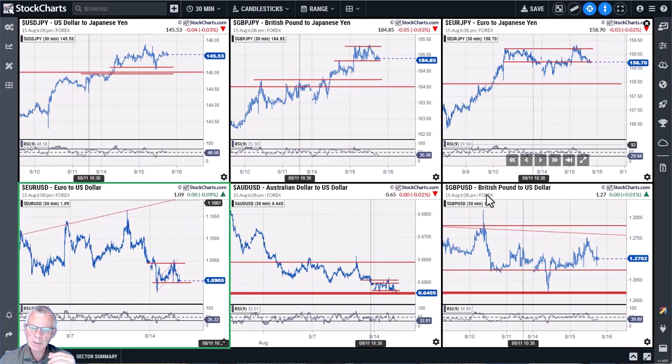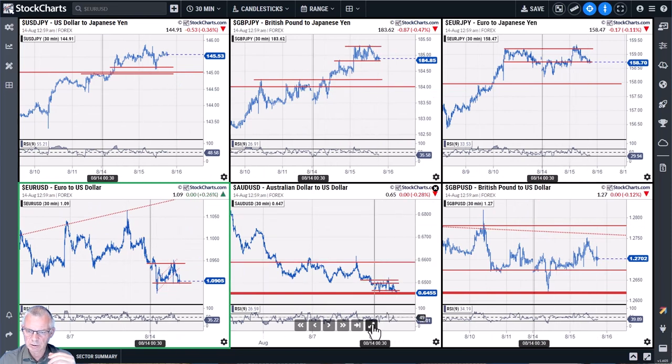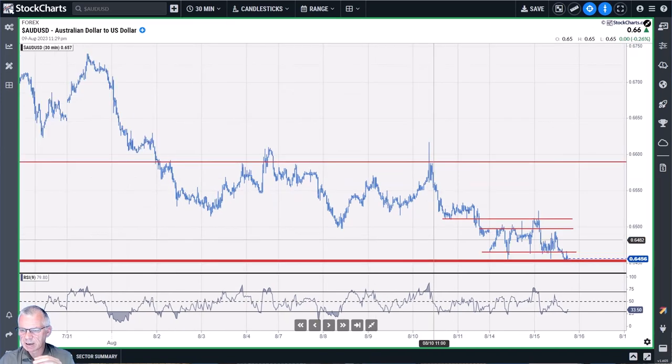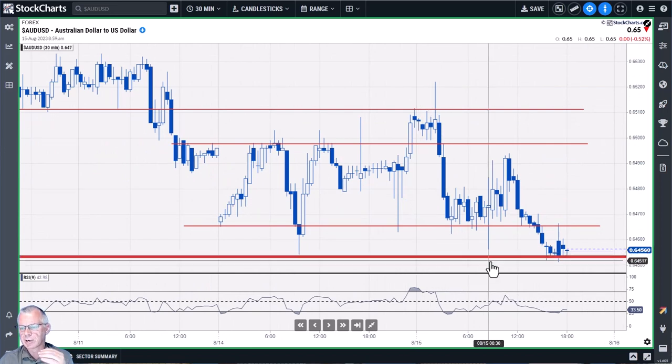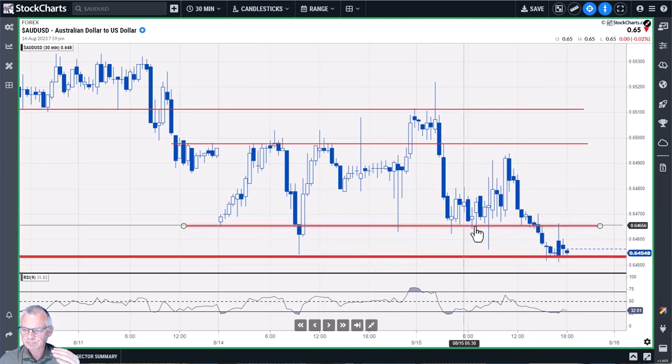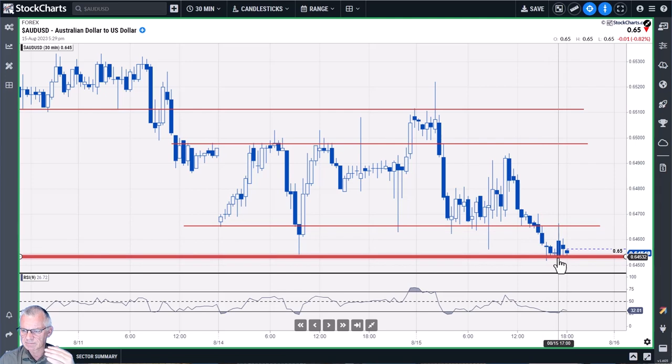For Aussie/dollar on the 30-minute chart, the thick line is that massive support level and you can see the market is frantically trying to hold up here over the last couple of hours. The upside is very limited, with another horizontal overhead resistance around 0.6450. If 0.6450 gives way, there is a lot of downside for Aussie/dollar. The market won't be able to hold this level indefinitely.